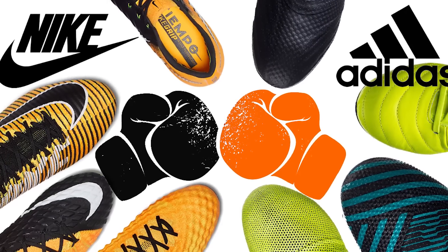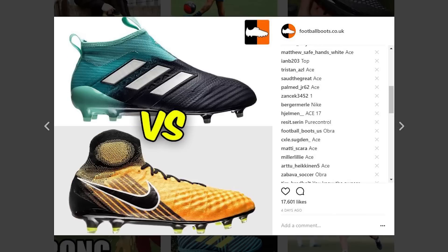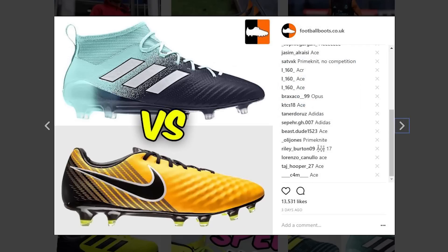What's up guys, Matt and Blake from the Football Boots team. What we've got for you today is a battle of the giants — Adidas going up against Nike to see who takes the crown as having the better pack for the start of the 2017-18 season. You guys have had all the power, voting on Instagram over the last few days to decide who has the better boot and better colorway, so let's get right into it.